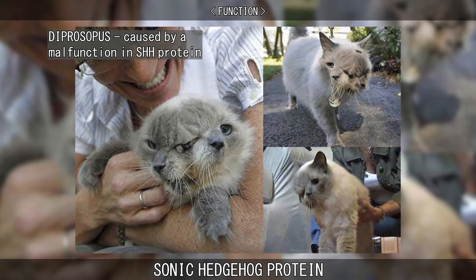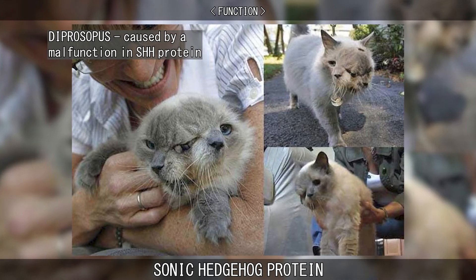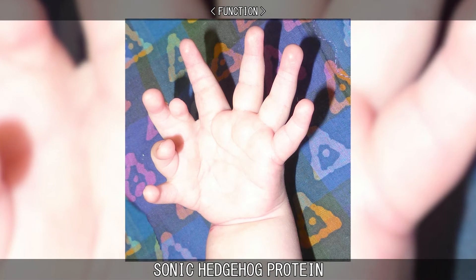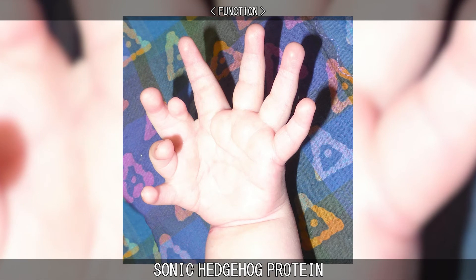The protein serves a critical role in the development of the brain, spinal cord, lungs, and teeth, to name a few. It is also involved in organogenesis, which is the formation of organs in the body, and includes the growth of digits on limbs and the organization of the brain.